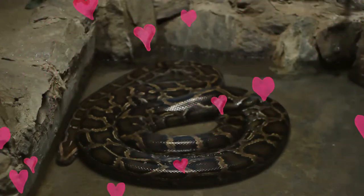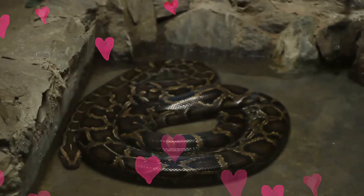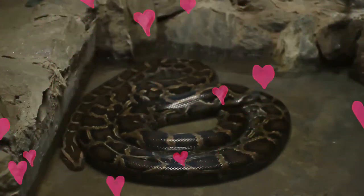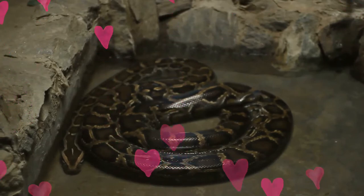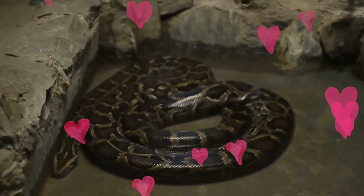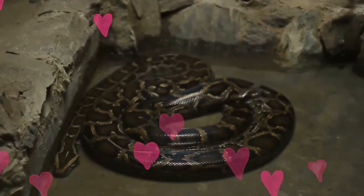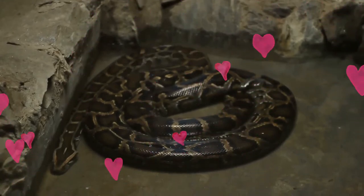They generally live on their own and do not interact with any other snakes unless they want to mate. They are nocturnal, but they may bask during the day when nighttime temperatures are too low. As semi-arboreal snakes, young boa constrictors may climb into trees and shrubs to forage; however, they become mostly terrestrial as they become older and heavier.